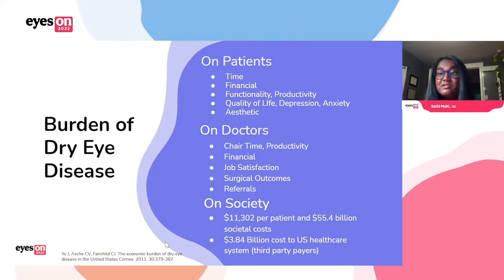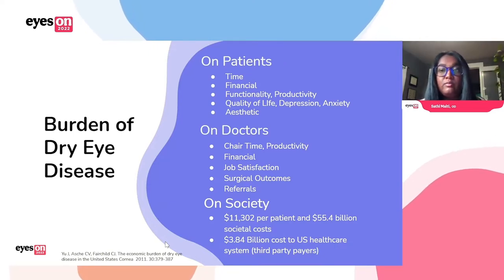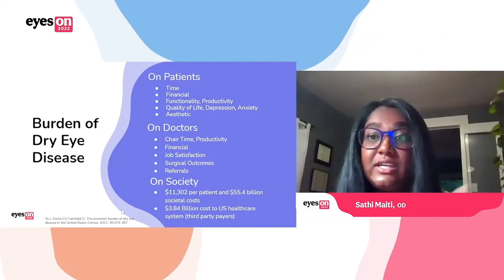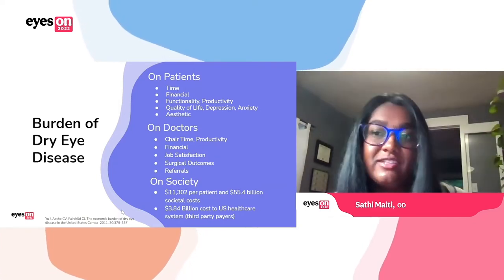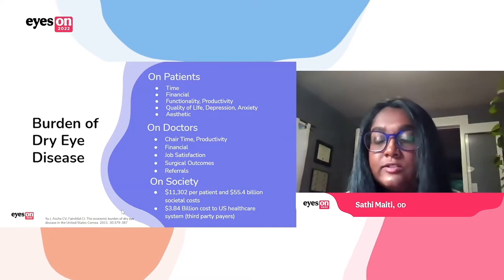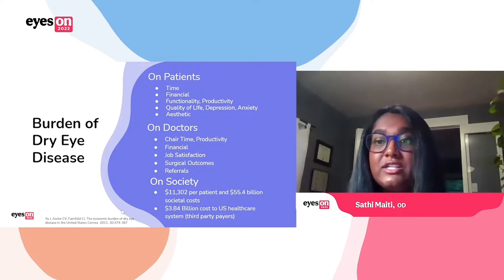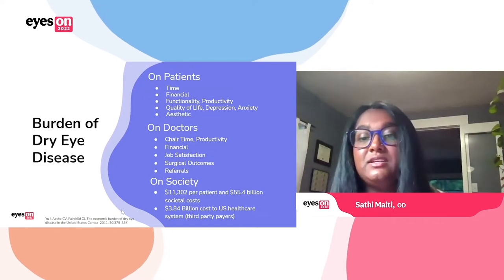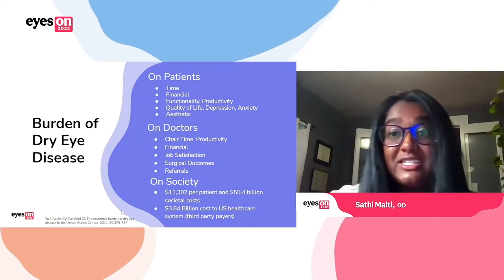Dry eye treatment is really expensive and it takes a lot of time — same for the doctors. When you're seeing dry eye patients, that exam is going to be more complicated and take more time. Financially, it's taking up a lot of our chair time. We're also having to do things like prior authorization and prescribing drugs. It can affect our surgical outcomes and referrals. And for society as a whole, when you take into account all the lost productivity and the cost to insurance, we're talking billions of dollars. So it is a real problem that we need to take seriously.